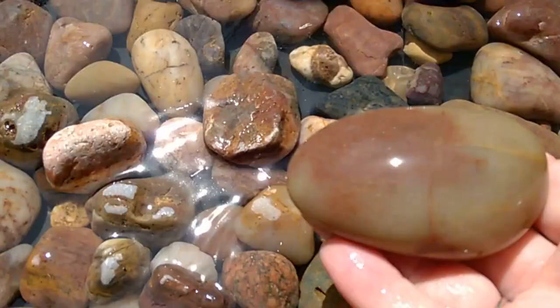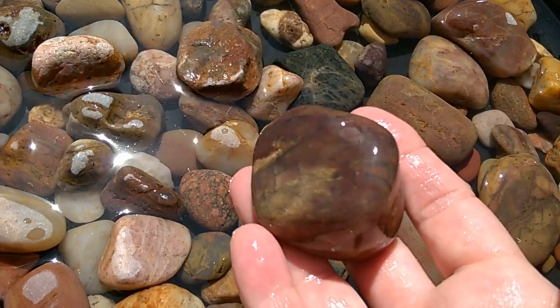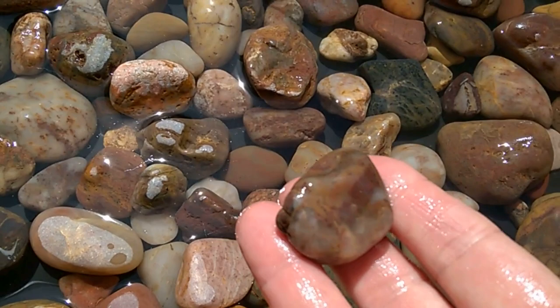Amazing stuff. You can find fossils there too, though I don't think I put any fossils in this tub. One or two stones in here are from Lake Michigan; the rest are all Lake Superior.